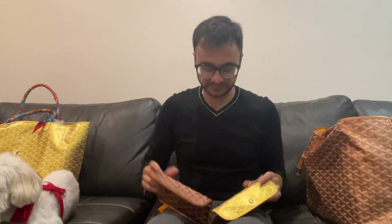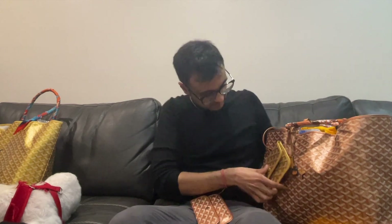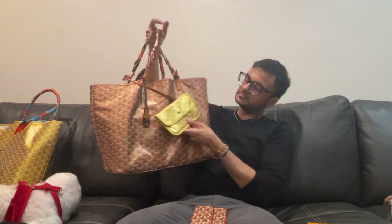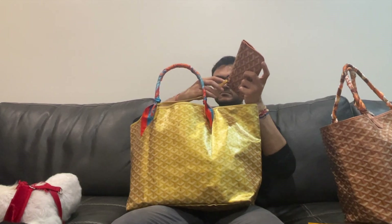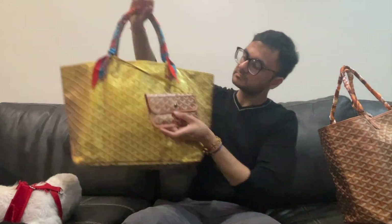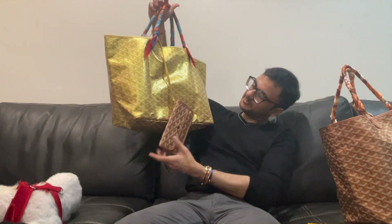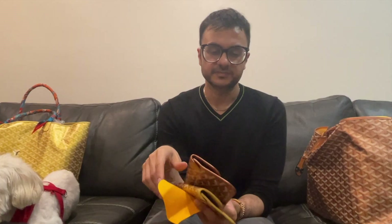There's two best friends! What if I carried this with this? Let's do a little reversy — how does that look? Not gonna lie, I kinda like it. It's kinda fun. What do you think? I don't love that combo as much, weirdly.